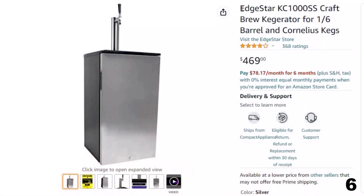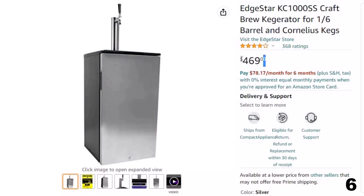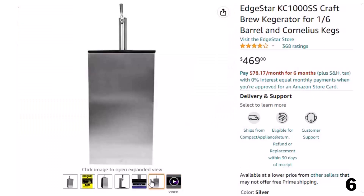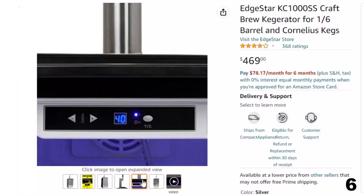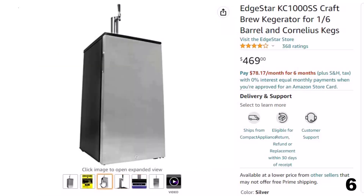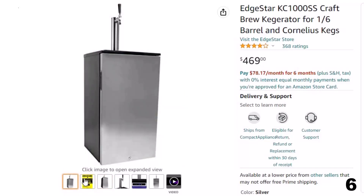Number 6: Edgestar KC1000SS Craft — now you can get it at around $469. Please note this kegerator is designed to fit one-sixth barrel or one Cornelius keg only. Includes one 2.5-inch stainless steel beer tower with stainless steel faucet, one 2.5-pound CO2 tank. For freestanding use only. Features digital thermostat, internal blue LED lighting, internal circulation fan. Not compatible with casters. You may need to keep the unit set to 32 degrees to get a 40-degree beer temperature.